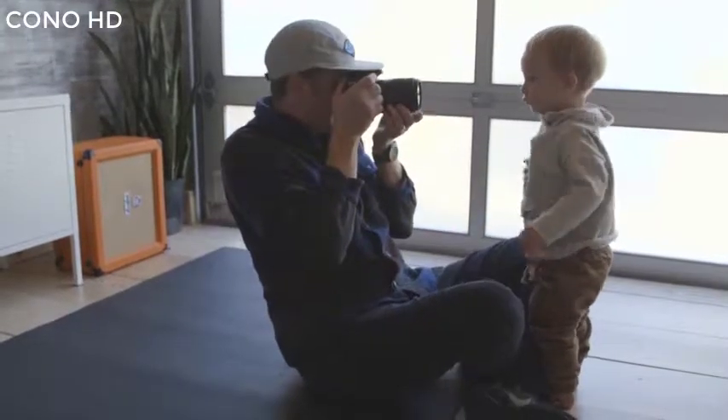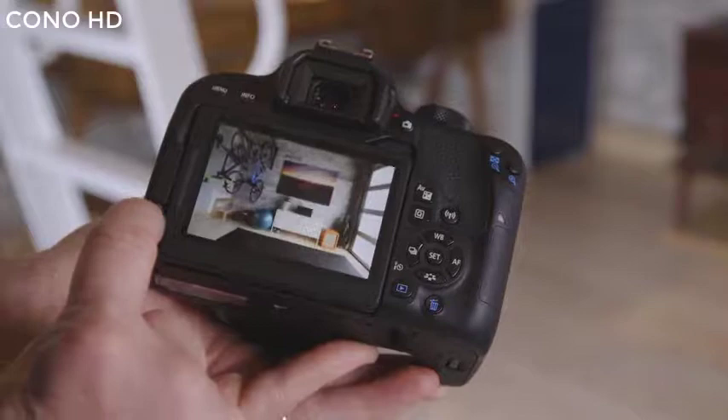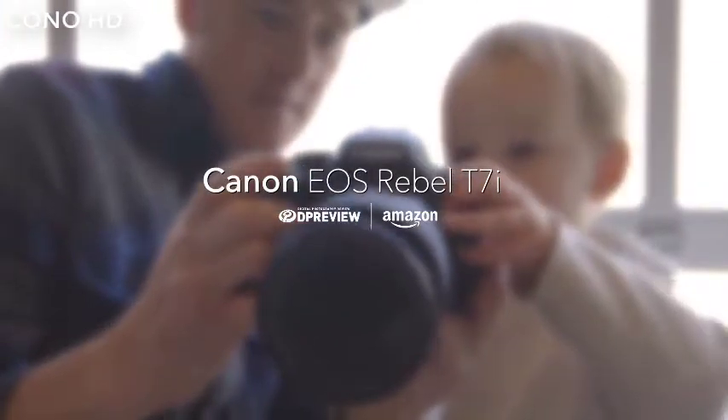The Canon EOS Rebel T7i offers a proven sensor and autofocus system and a broad feature set, making it a compelling choice for photographers seeking a compact, yet powerful camera. For more information on the Canon EOS Rebel T7i, visit dpreview.com.